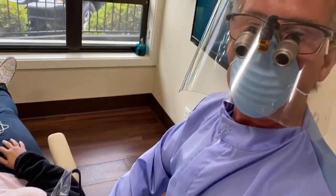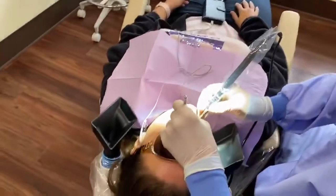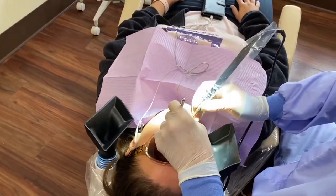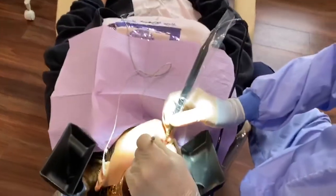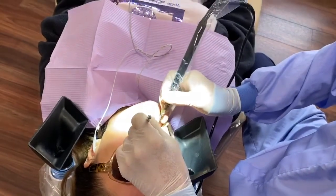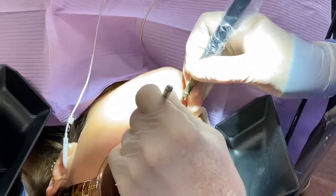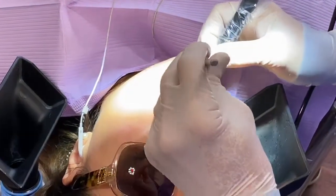The aerosol is being removed into the vacuum nozzle. Can you see that? Any aerosols that are being generated are being removed directly into the nozzle.